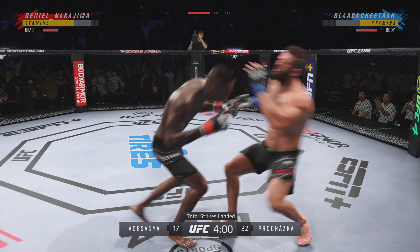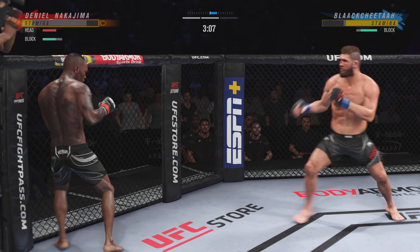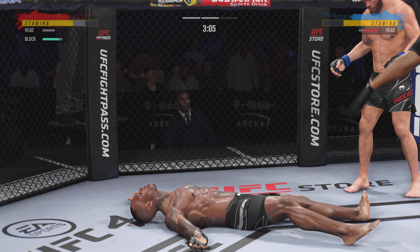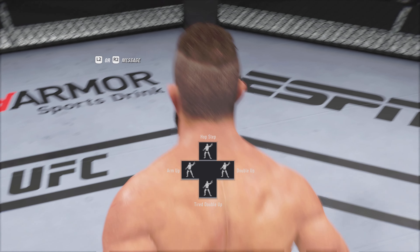He's got the single collar tie. Nice shot there. Takedown landed by Adesanya. A big follow-up punch lands — don't get back straight. A nice shot there defensively to raise the guard and prevent any damage. Those hands never leave where they're supposed to be.